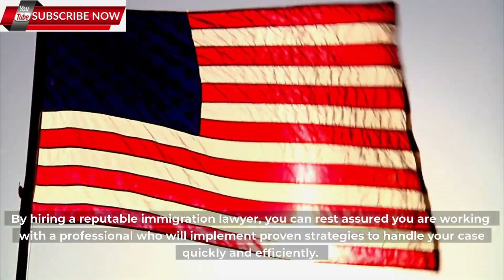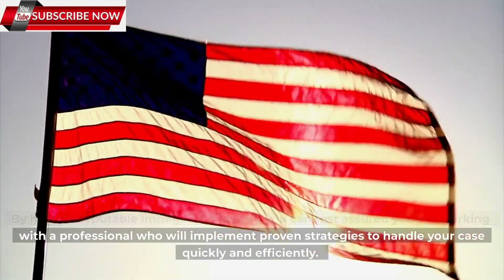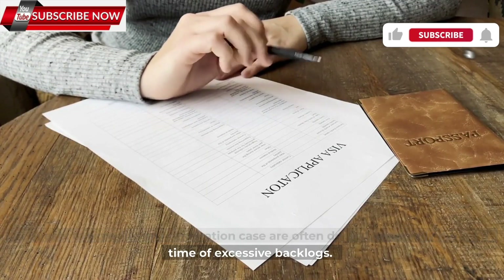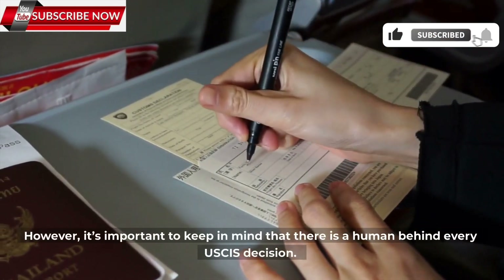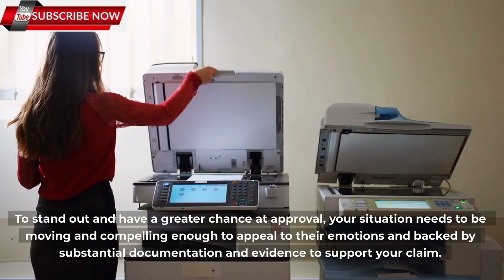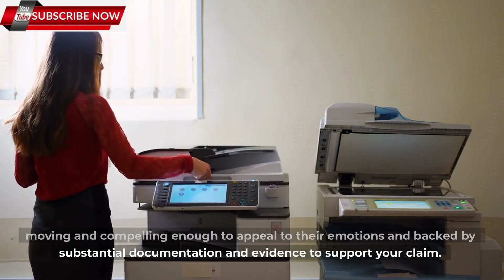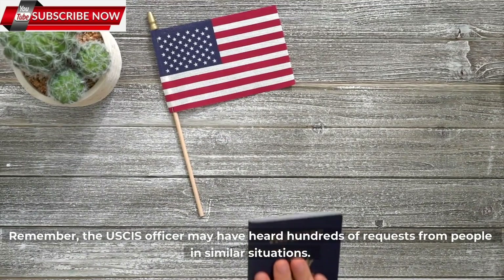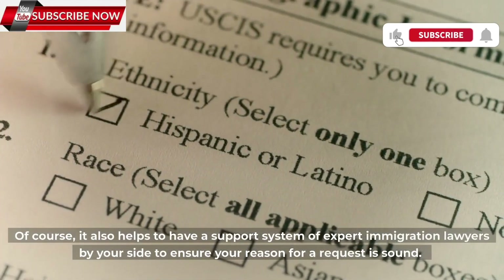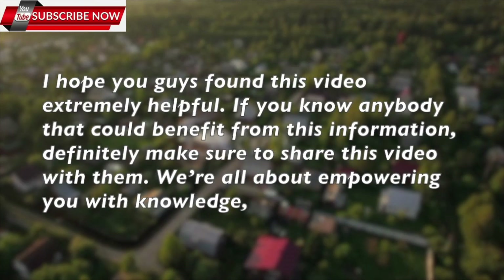By hiring a reputable immigration lawyer, you can rest assured you are working with a professional who will implement proven strategies to handle your case quickly and efficiently. Requests to expedite an immigration case are often denied, especially during a time of excessive backlogs. However, it's important to keep in mind that there is a human behind every USCIS decision. To stand out and have a greater chance at approval, your situation needs to be compelling enough to appeal to their emotions, and backed by substantial documentation and evidence to support your claim. It also helps to have a support system of expert immigration lawyers by your side to ensure your reason for a request is sound.